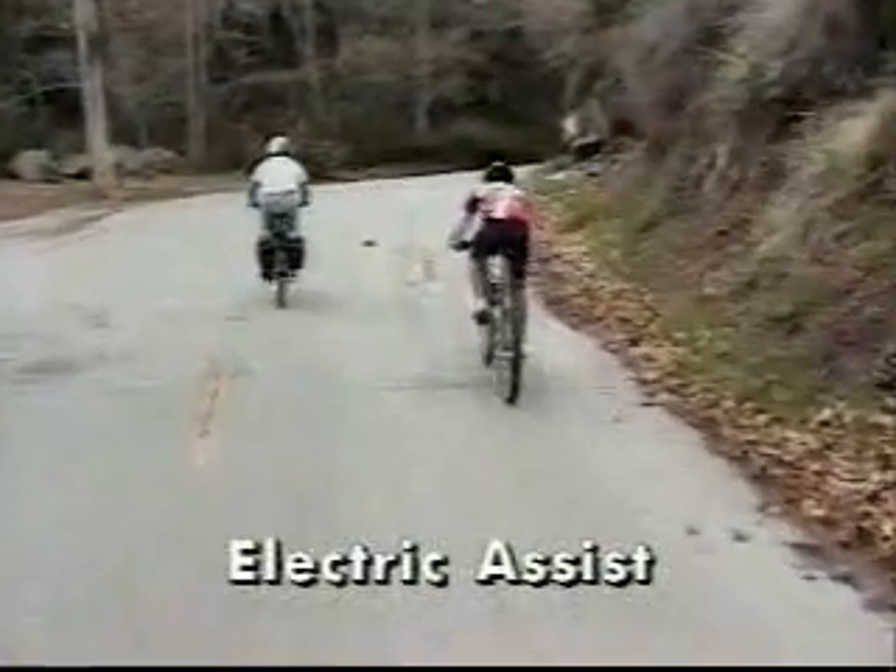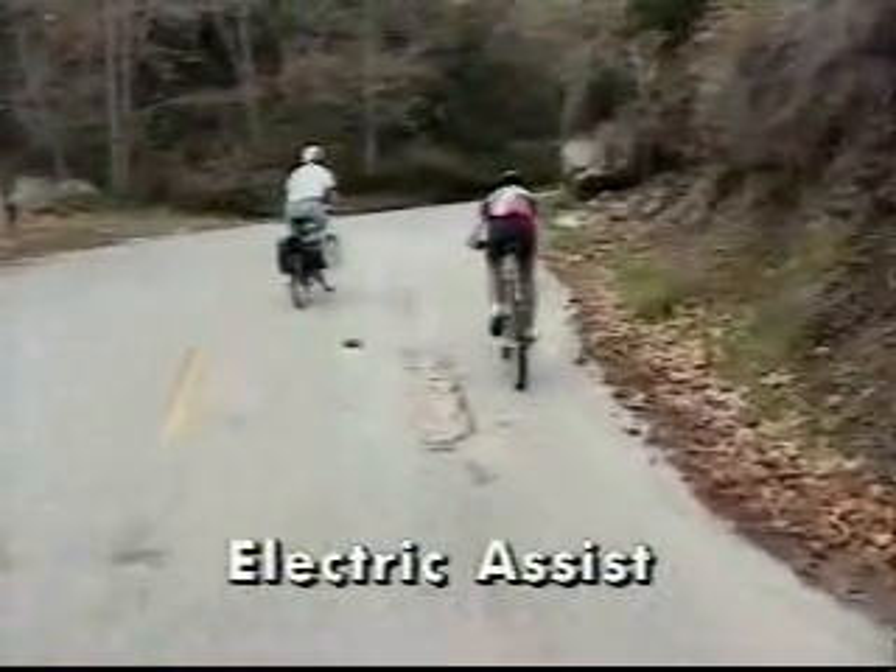Globally, bikes are widely employed for personal mobility, transport of goods, and recreation. For some uses, battery assist — a scaled-down version of electric car technology — makes sense.